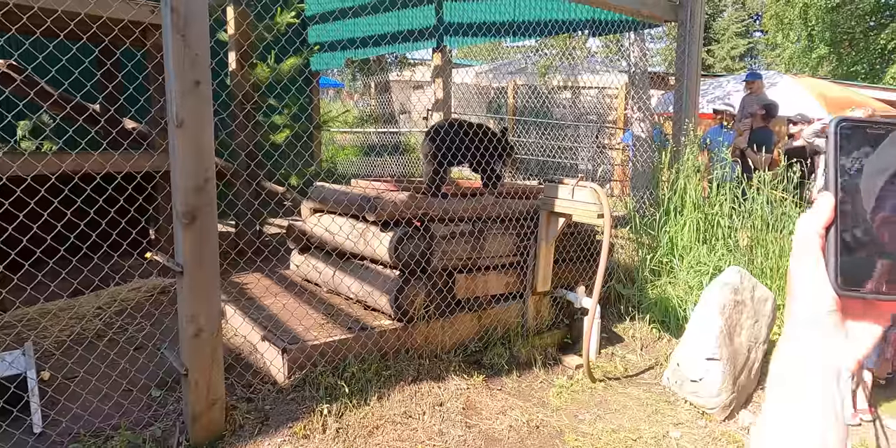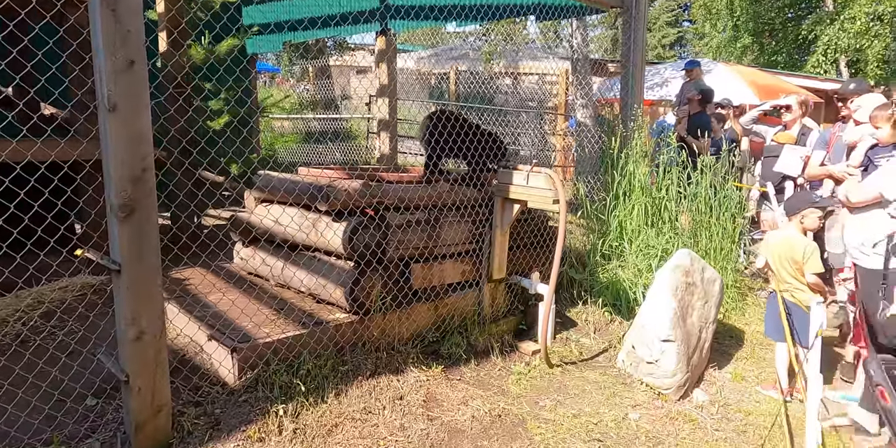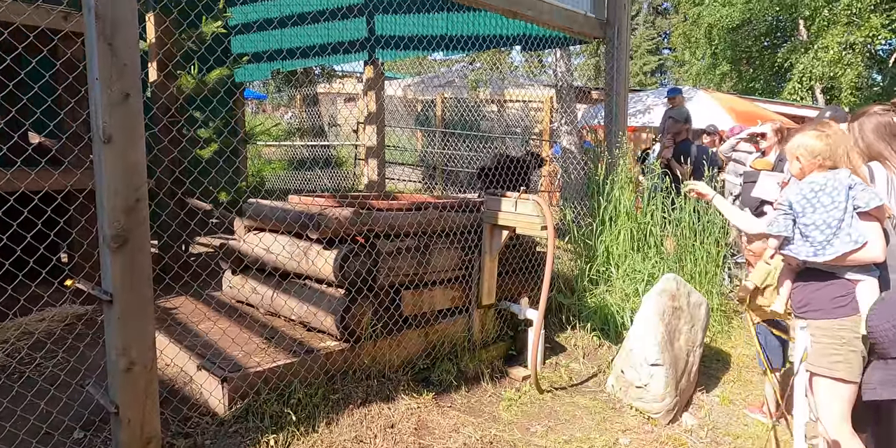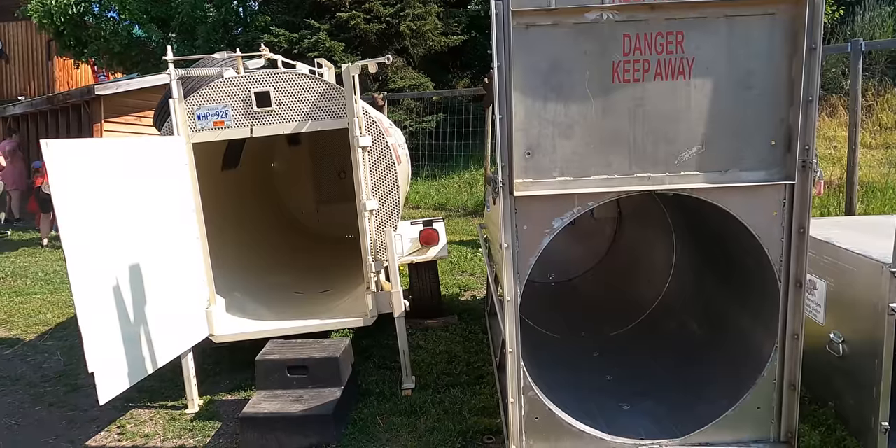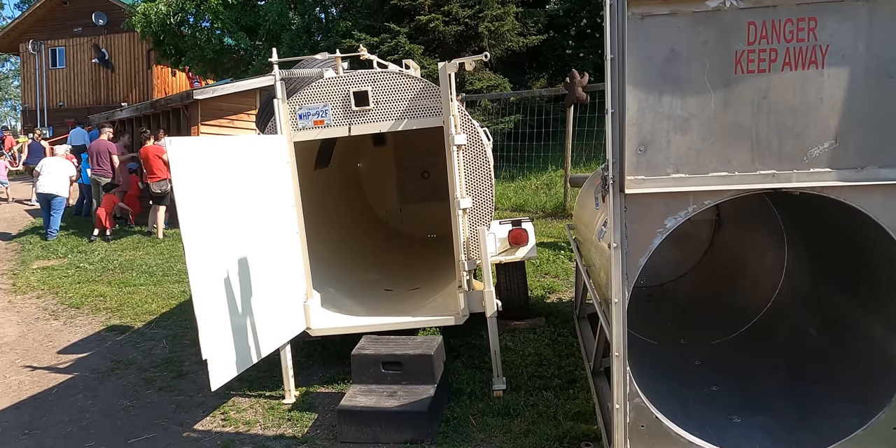So here, we're just getting ready to go in and check the wildlife. I should get in there and you lock me in.